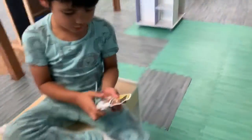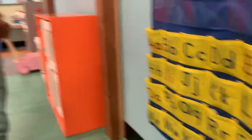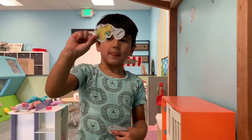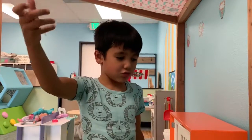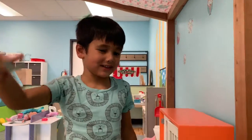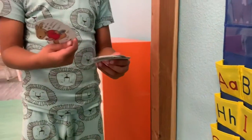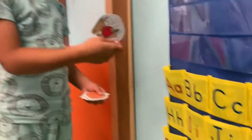What do you do with the cards? You put them in the pockets. This one starts with an O — it goes in the O. This one starts with A. This starts with Q — also a Q.